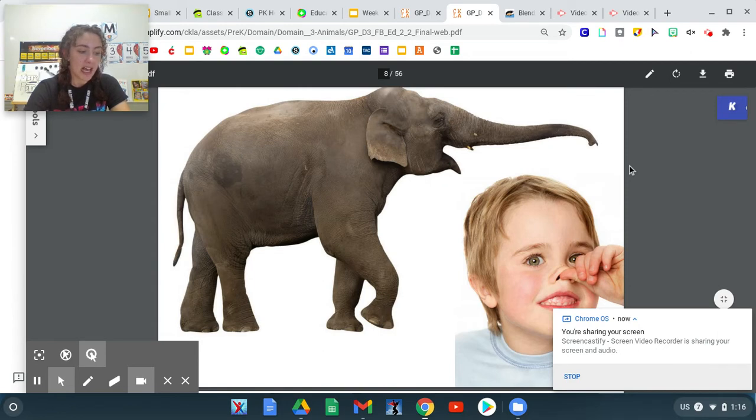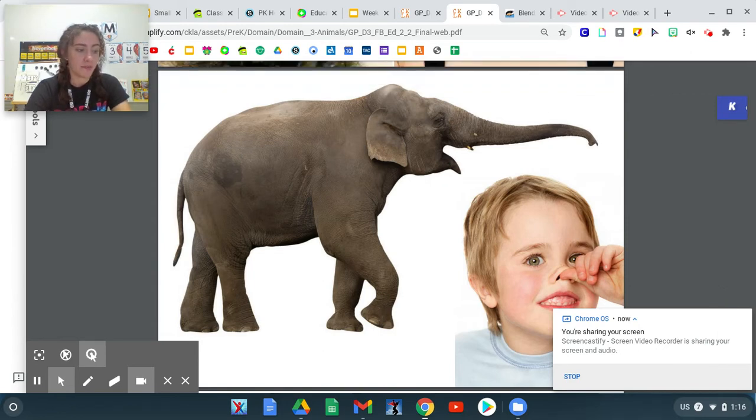This picture shows an elephant and here is its trunk. What does an elephant do with its trunk? He picks up things, sprays water, and drinks.